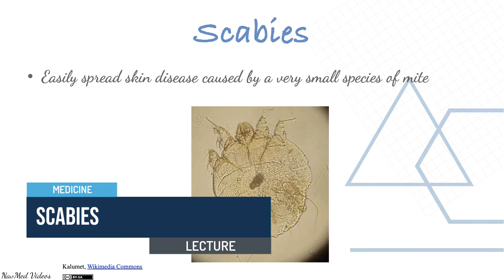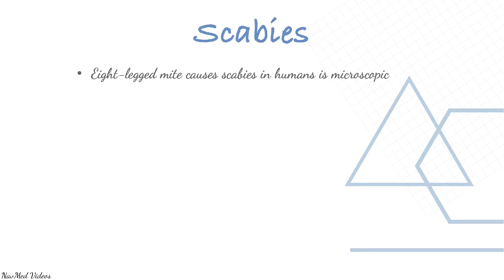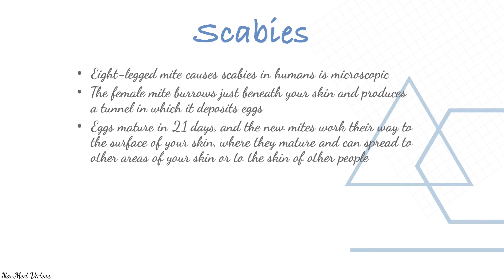Scabies is one of the most common contagious diseases — an easily spread skin disease caused by a very small eight-legged mite. The mite that causes scabies in humans is microscopic. The female mite burrows just beneath your skin and produces a tunnel in which it deposits eggs. Eggs mature in 21 days, and the new mites work their way to the surface of your skin, where they can spread to other areas or to other people.